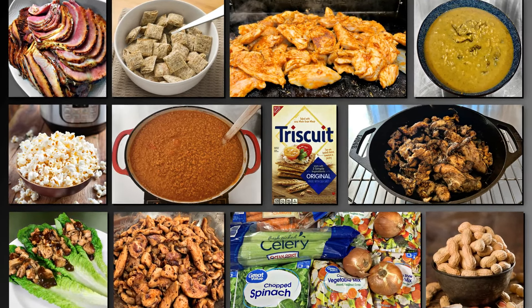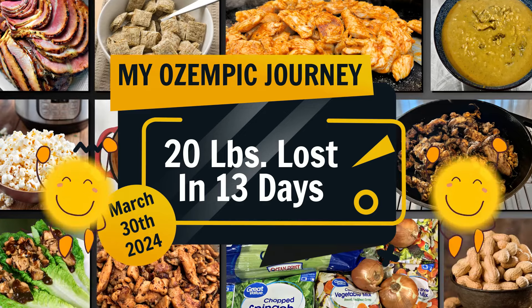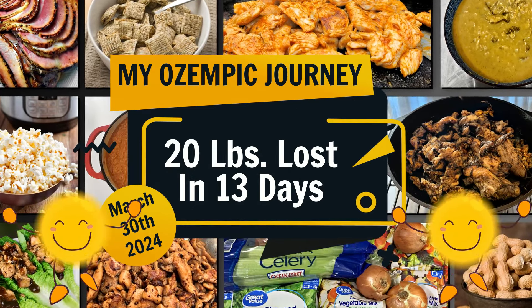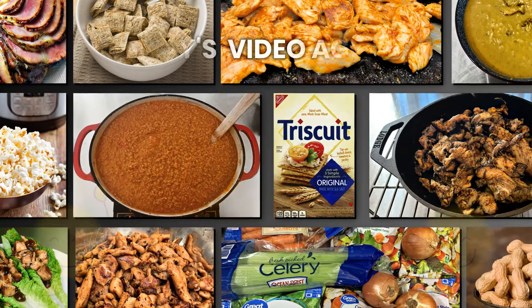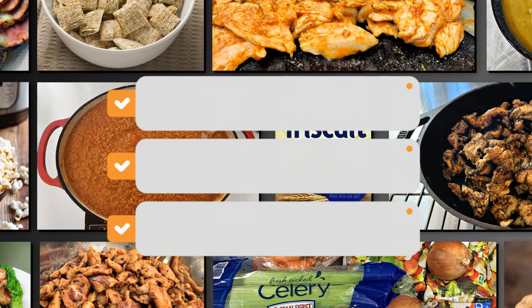Hello everyone! Just wanted to give you a little update on the Ozempic journey. After 13 days, I've lost 20 pounds and things are definitely going really well. In today's video, I thought I'd talk a little bit about the things that I've been eating, the things that I've been learning, and some of my plans for the future.